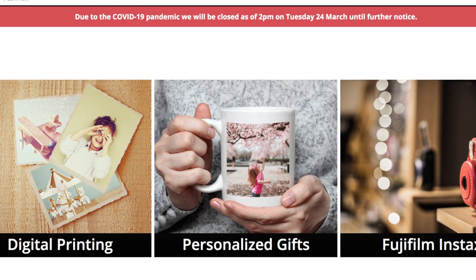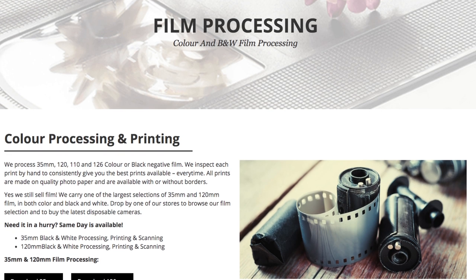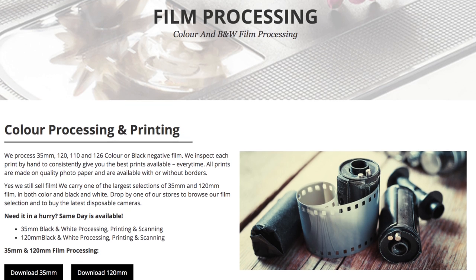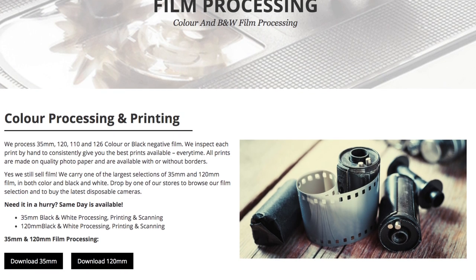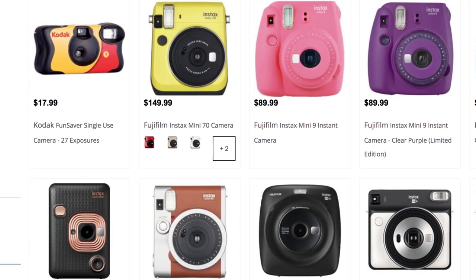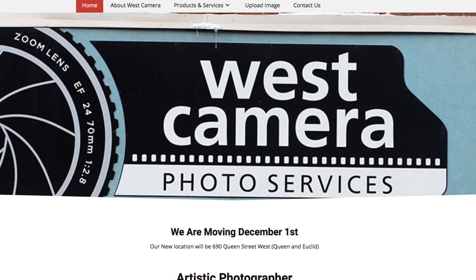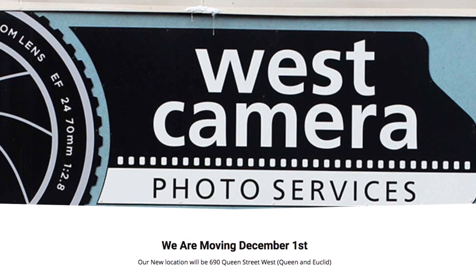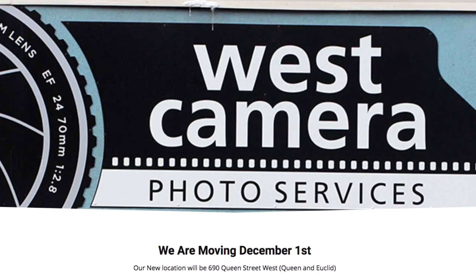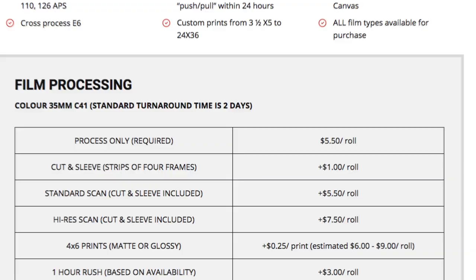There's also Annex Photo, which is a concept store by Fujifilm, so it's more weighted toward Fuji products — a big variety of Instax products and Fuji film stocks. They do have an in-house lab for color negative and black and white negative, similar to Downtown Camera, for 35mm and 120 medium format. They will not do 4x5 or E-6 on site either. Then there's West Camera in the west end of Toronto, which does film developing and scanning for color negative and black and white negative, so you can get digital copies of your film. Just like Downtown Camera and Annex Photo, they do not do large format or E-6 processing in-house.